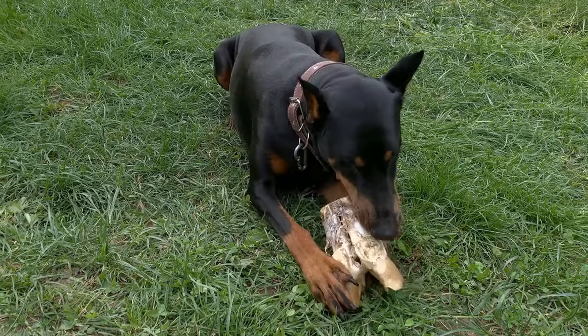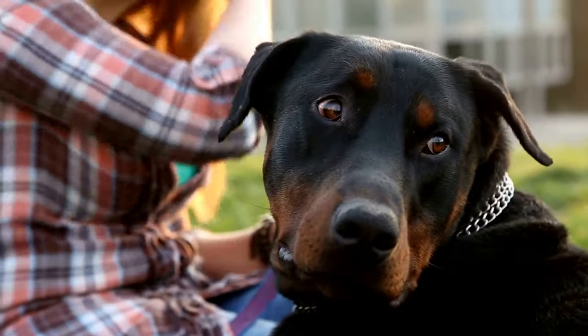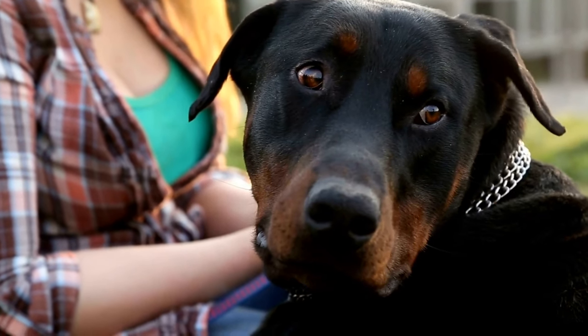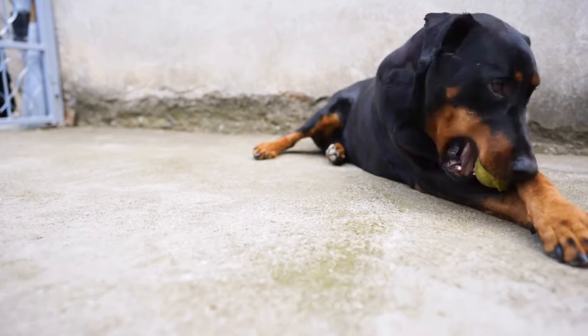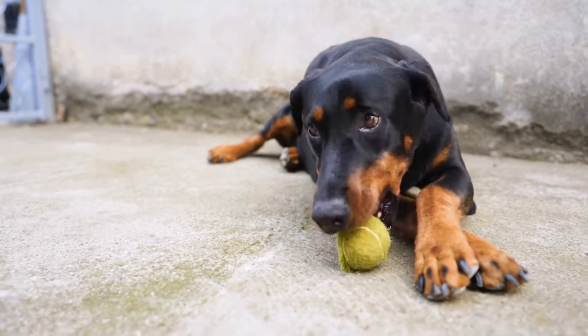Lastly, regular veterinary checkups are essential for overall health and coat care. Your veterinarian can identify any underlying health issues that may affect the condition of your Doberman Pinscher's coat. They can also provide guidance on specific recommendations tailored to your dog's individual needs.